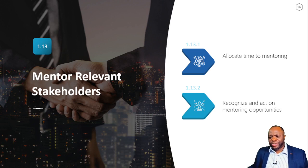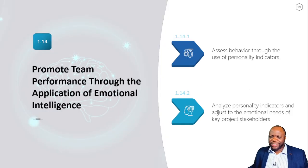You should also understand building a shared understanding, engaging and supporting virtual teams, the importance of ground rules, team charter, social contract, and mentoring relevant stakeholders. Last but not least in the people domain: promote team performance through the application of emotional intelligence.